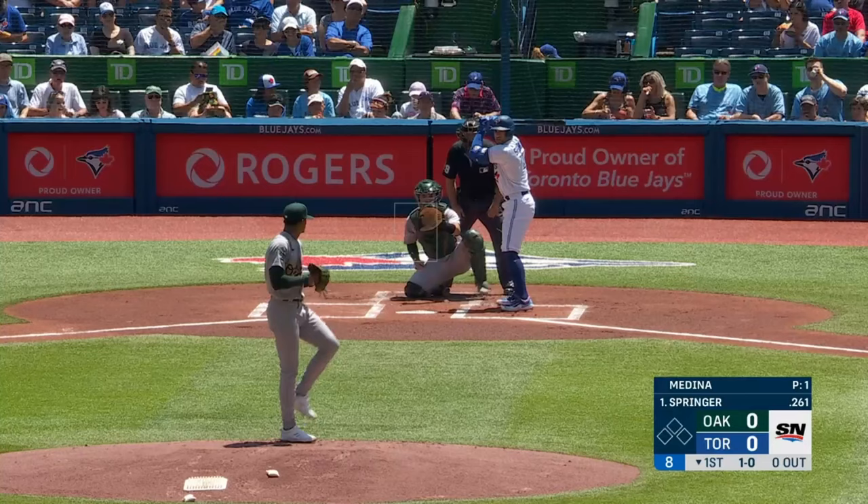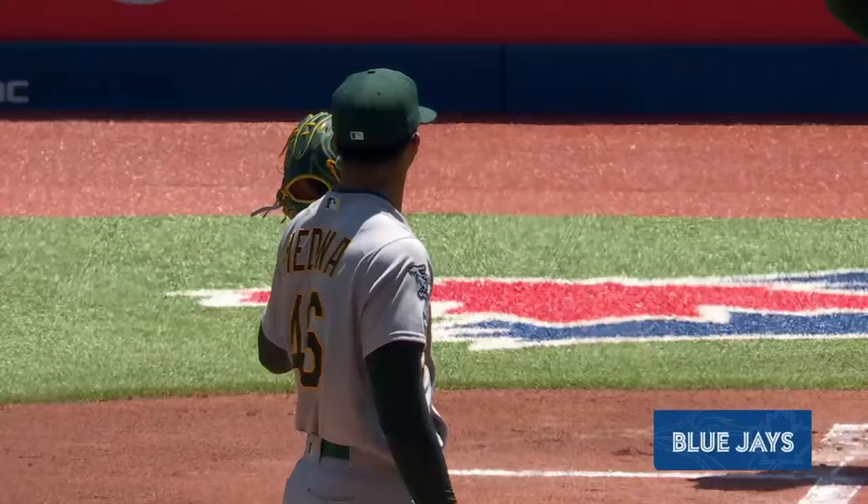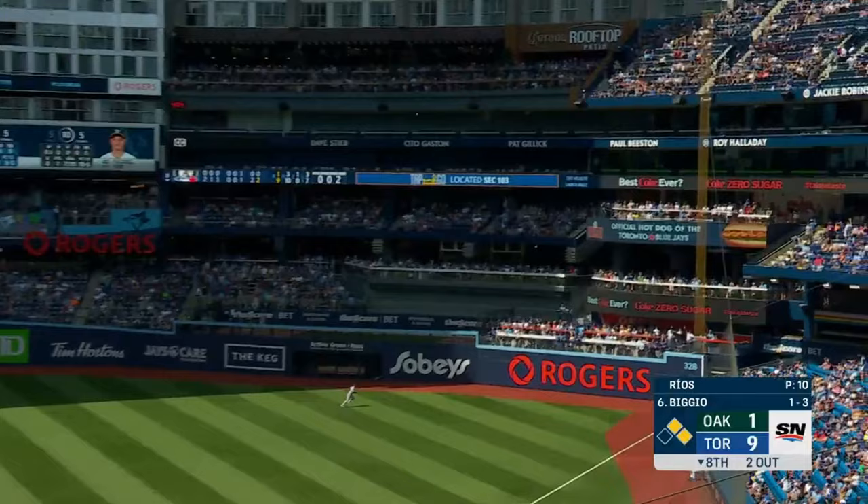A lot of long balls early, and he just gave up another one. Soaring to deep left field — George Springer with a leadoff home run.